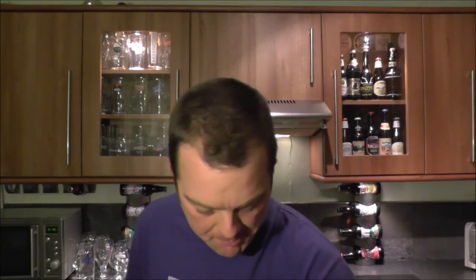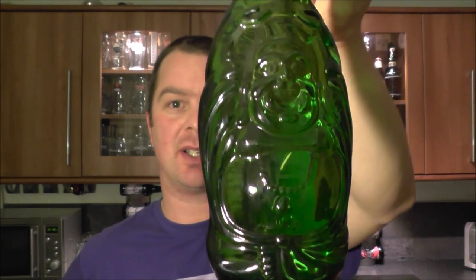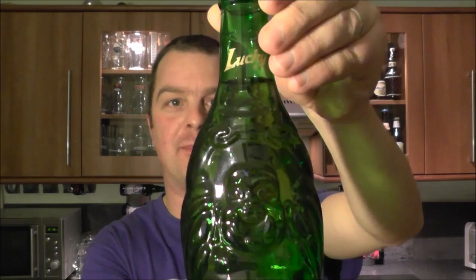It's Beard O'Clock on Real Health Craft Beer, and boy do I need a beer today. The beer today is Lucky Buddha Lager — Lucky Buddha Beer — in a green bottle.